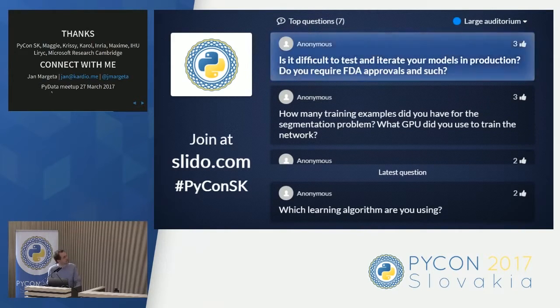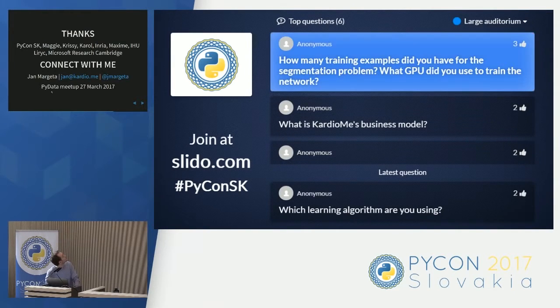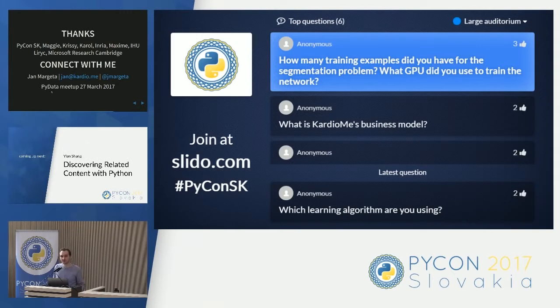Question: Is it difficult to test and iterate models in production? Do you require FDA approval? Yes, we will require FDA approval — that's why we can't share it with everyone yet. Question: How many training examples did you have for the segmentation problem, and what GPU did you use? We had around 120 examples — 120 3D images, each around 200×200×180 in size. For the GPU, we used the GTX 980 Ti, which has 6 gigabytes of memory.